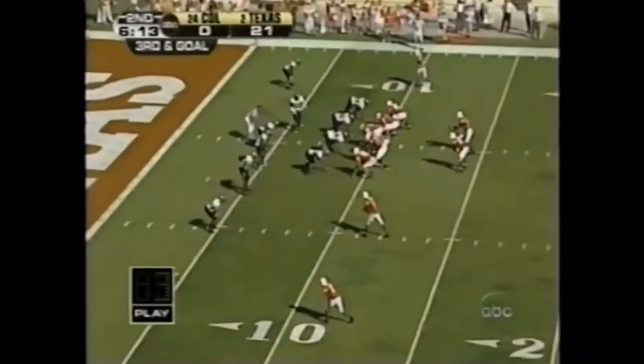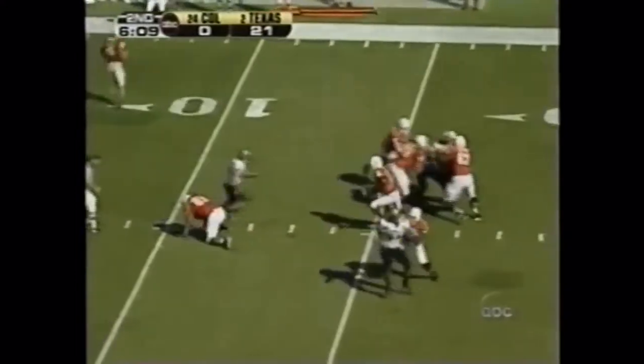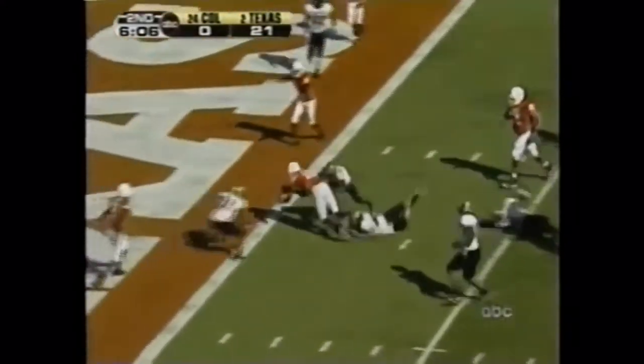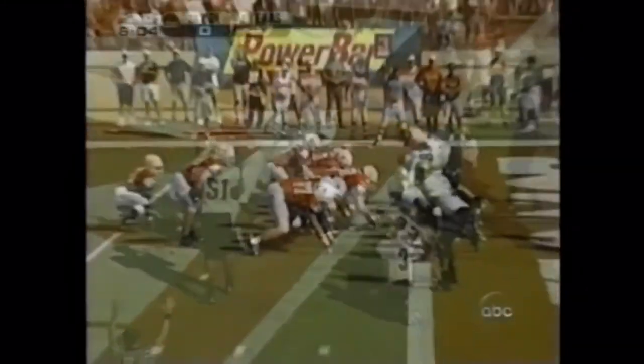They take what the defense gives you — had they done that this afternoon. Third and goal. Young has time, taking off — what a move inside the 5, to the end zone. He's in again. Here's the clock.